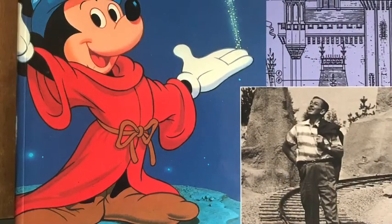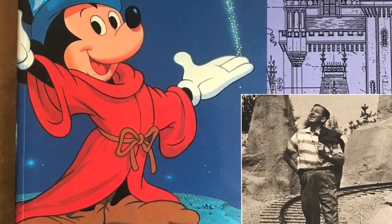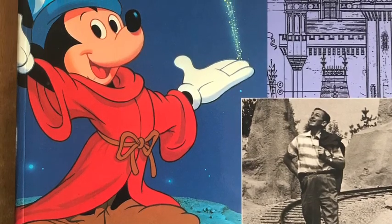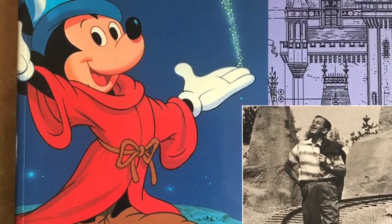If someone asks me something, I can spend the night just going through the books and having a look to see what would be a good idea. I can't show you every book that I own, but I've just picked a few that I think are really good books and I still use them now. The first one is the Walt Disney Imagineering book.